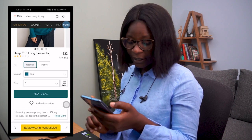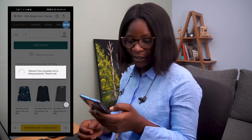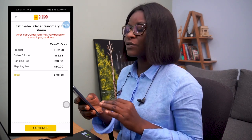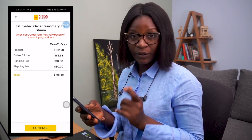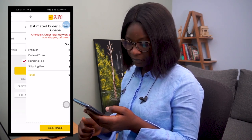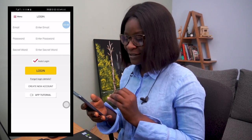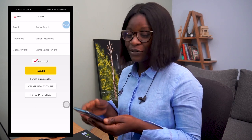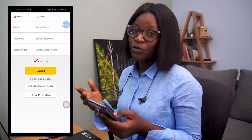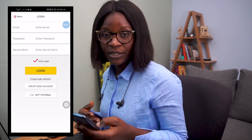After adding it to bag, now I come to the review or checkout. This brings me to the estimated summary for my order. I'm going to continue to buy this item. I know most of you will get to this point and be wondering what to do next. Since I'm a first-time user on this platform, I'm going to create a new account. But for those who are already on this platform, all you need to do is enter your email address, password, and then continue.